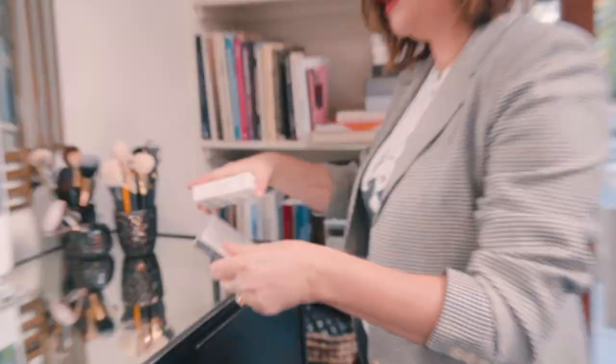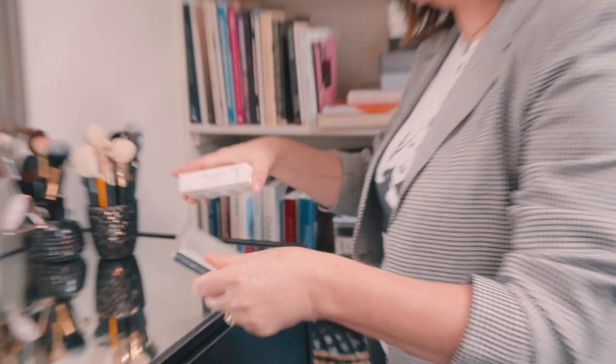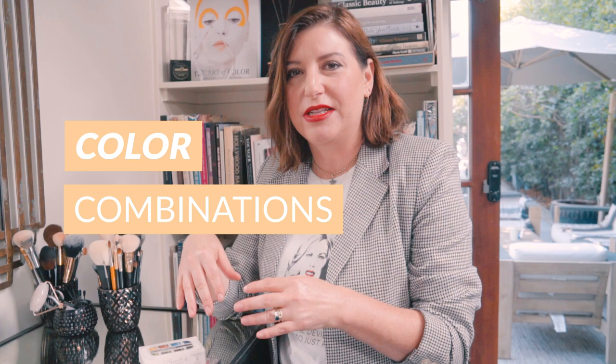I like to keep watercolors. I just bought a new set and this is a paper that stands up to the watercolors. Sometimes what I'll do is I'll do color combinations, paint them, and see how it feels or looks — I like to get a feel for how colors work together. Watercolors are kind of an extension of makeup for me. I feel like a painter just for faces. This helps me get my ideas out of my head and onto paper.